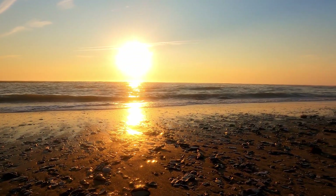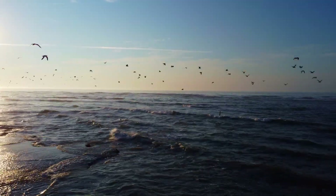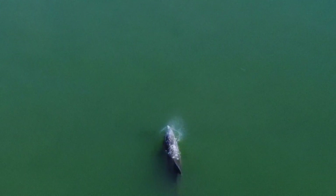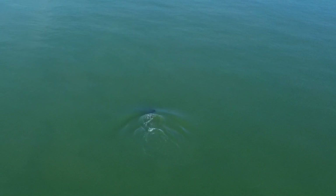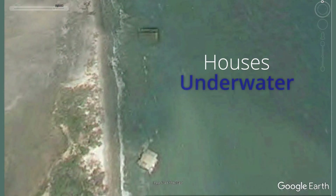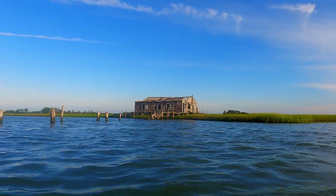Barrier islands cover about one-sixth of the world's coastline. They're home to an incredible amount of beauty and life, but they're fragile landforms. They shift and transform amazingly fast, and they're often dotted with the remnants of houses and ships that have been washed away by the ocean.